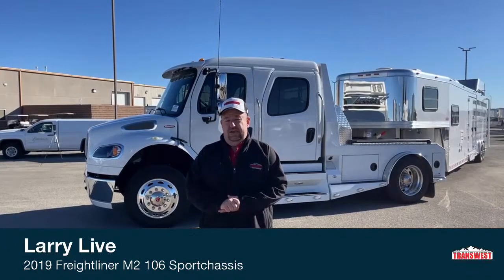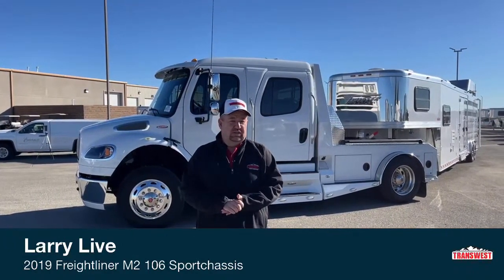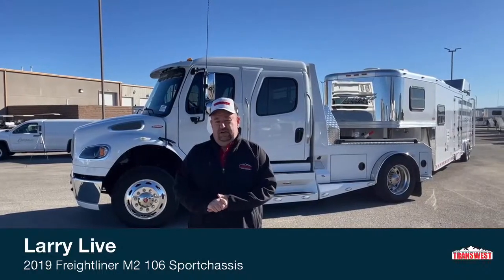Good morning everyone and welcome to TransWest Truck Trailer RV. We're located in Frederick, Colorado — that's about a half an hour north of Denver. My name is Larry Vickers.